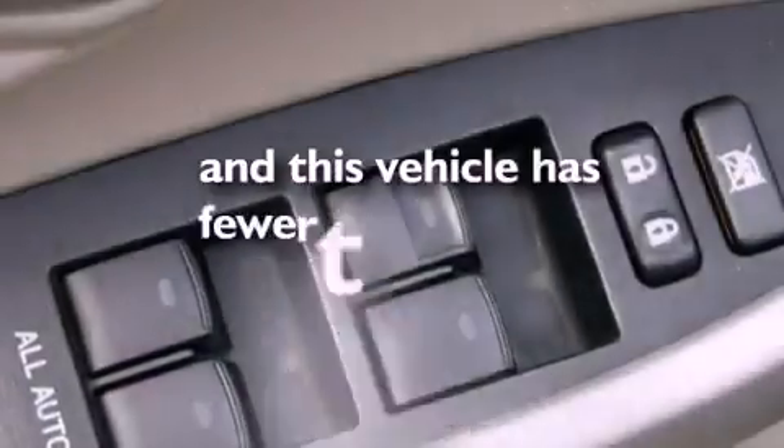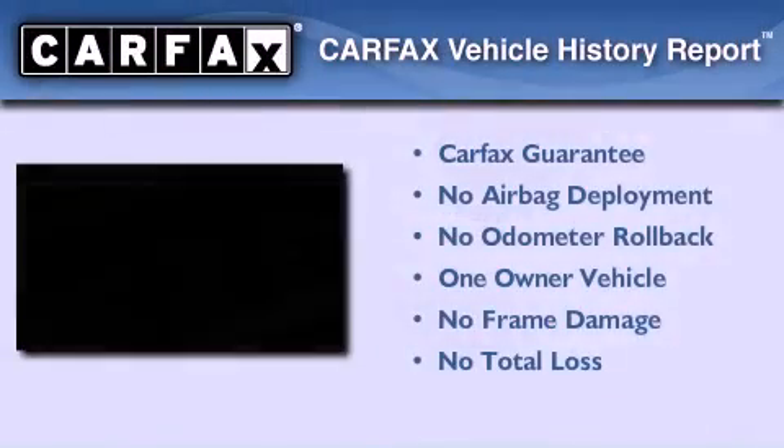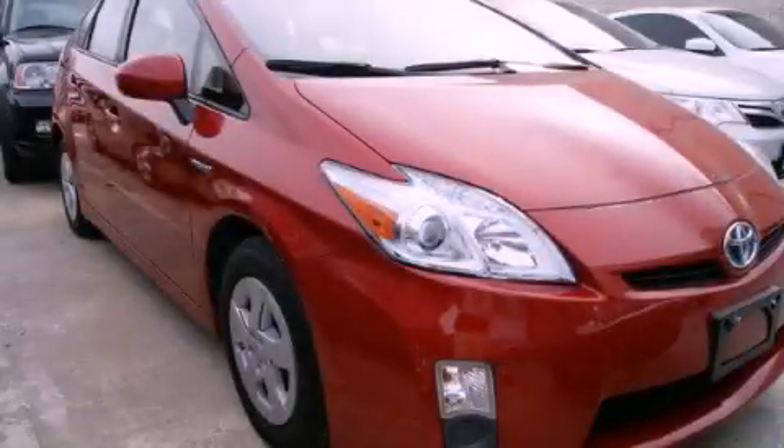This vehicle has fewer than 21,000 miles on the odometer. This car has had only one owner and it qualifies for the Carpac's buyback guarantee. Contact us today to arrange your test drive.